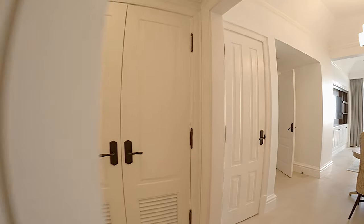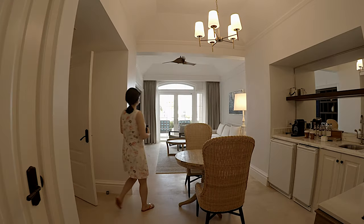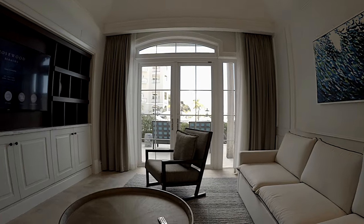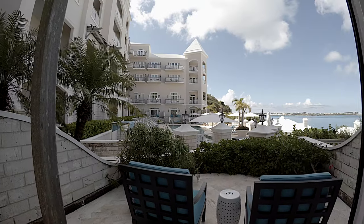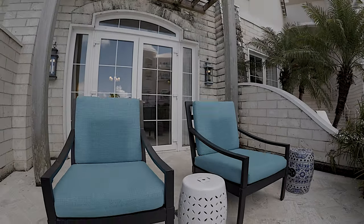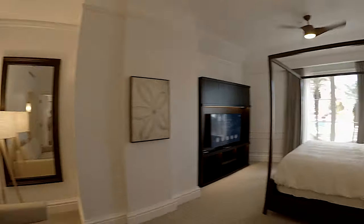We stayed in their Ocean View 1 bedroom suite, which was conveniently located in the manor house. It was a large space, but we believed it was overpriced. Most suites had two balconies, but because ours was in the corner, there was only enough room for one. The hotel manager did thoughtfully have a newborn onesie gift bag delivered to our suite.